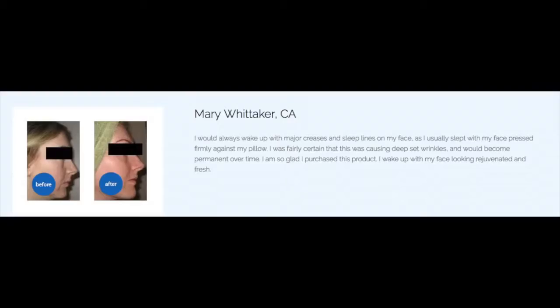Mary Whitaker wrote in about the effect of the Your Face Pillow on her wrinkle reduction. She said: 'I would always wake up with major creases and sleep lines on my face, as I usually slept with my face pressed into the pillow. I was fairly certain it was causing deep-set wrinkles that become permanent over time. I'm so glad I purchased this product — I wake up with my face looking rejuvenated and refreshed.' Her before and after pictures look wonderful.